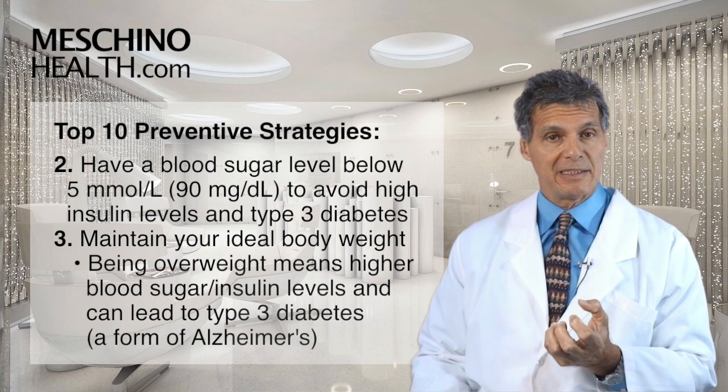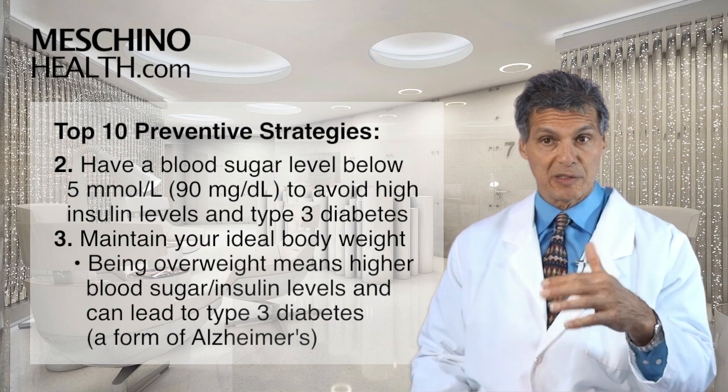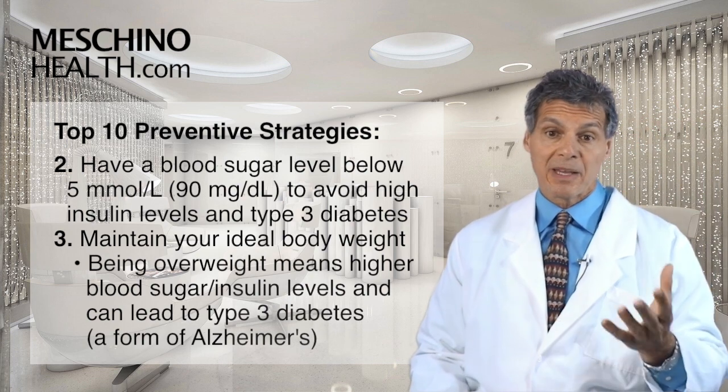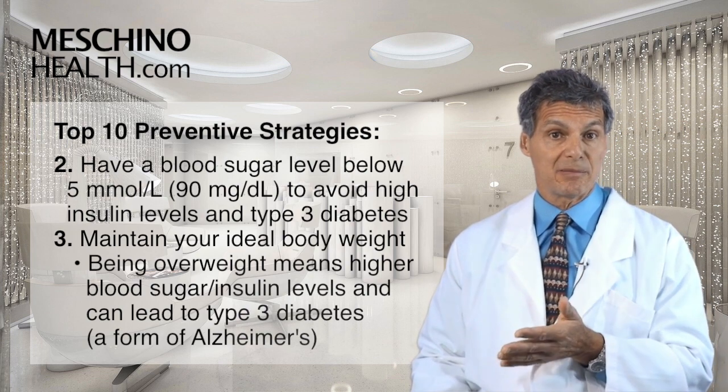Step three, you need to be at your ideal body weight. People who are overweight tend to have higher blood sugar and higher insulin levels, which leads to type 3 diabetes — a form of Alzheimer's. People who are overweight have a much higher risk of developing Alzheimer's disease for that reason.